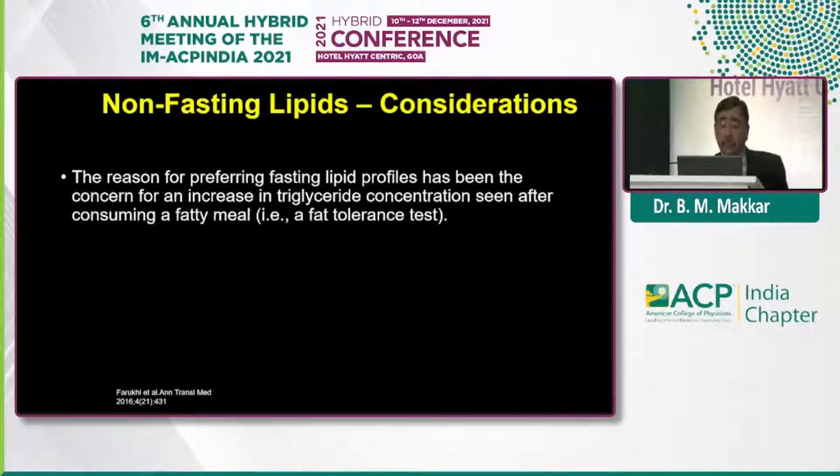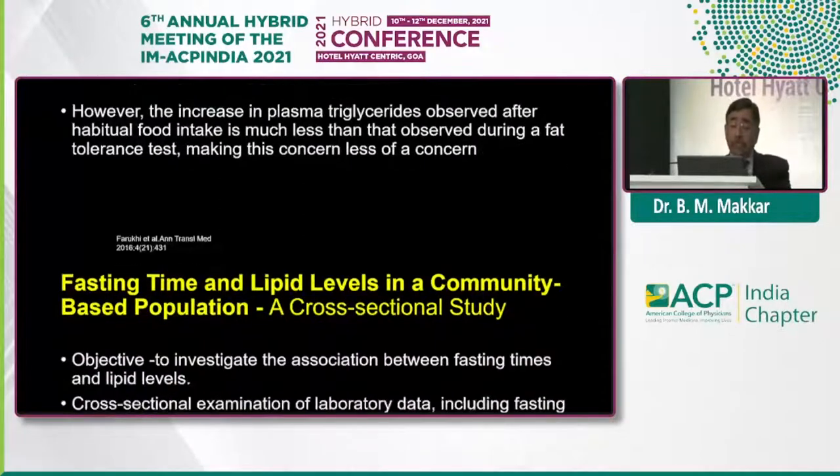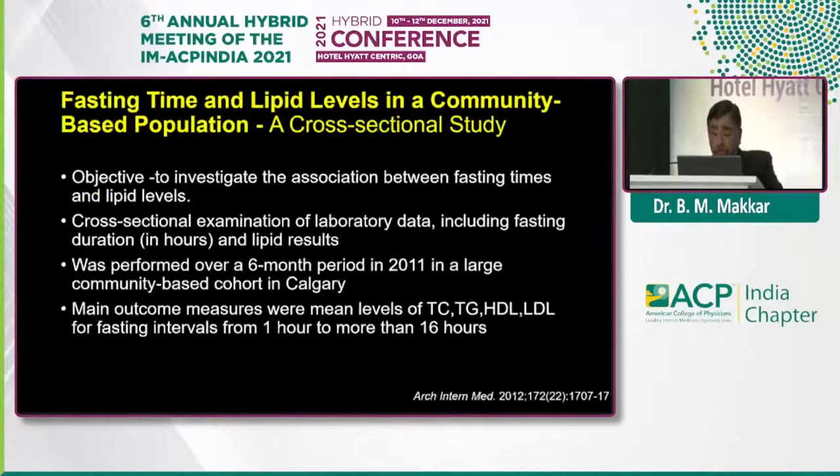Another consideration is that if you compare triglycerides measured after a fat tolerance test versus after a routine meal, the triglyceride levels after a routine meal do not go up as high as they go after a fat tolerance test, so it does not really make much difference. This was one very large study done in Canada, in Calgary. The objective was to investigate the association between fasting times and lipid profiles — a cross-sectional examination of lab data including fasting duration varying from 1 hour to 16 hours, done over 6 months.